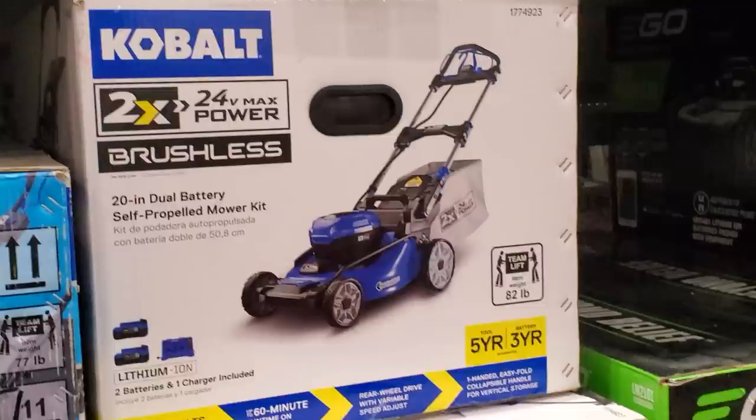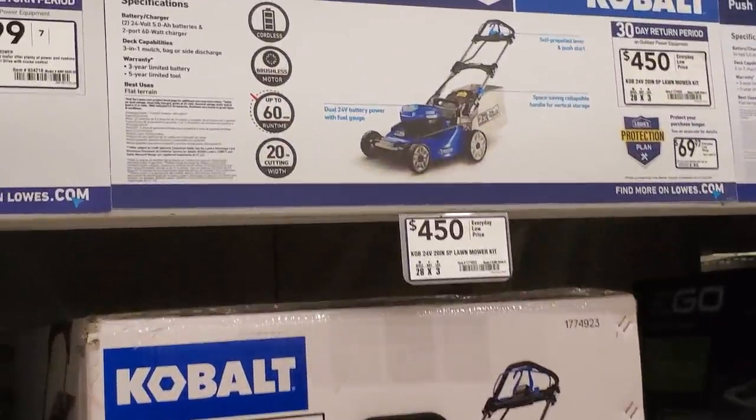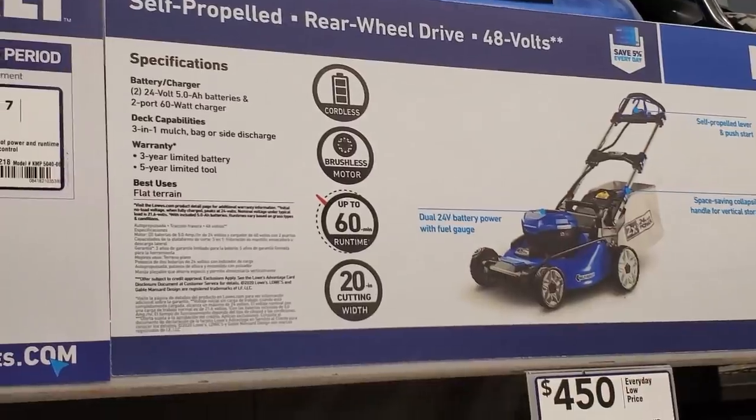Then they have this 24-volt max times two brushless for $450. This does take the regular drill batteries and it does come with two 5 amp-hour batteries, I believe.